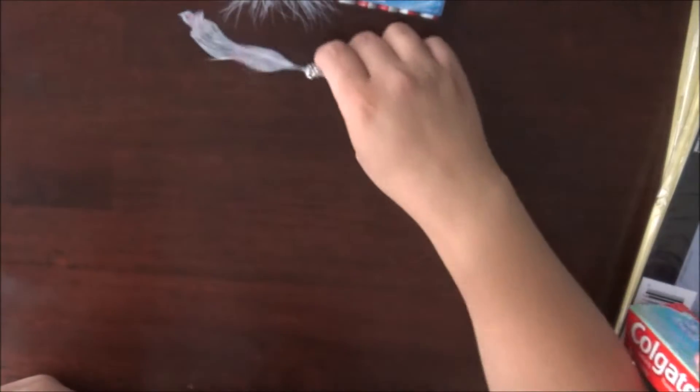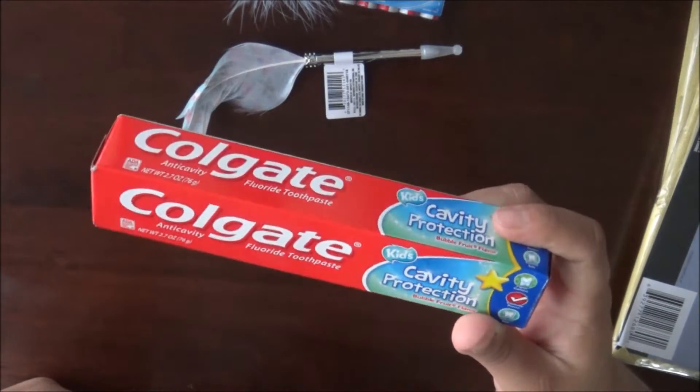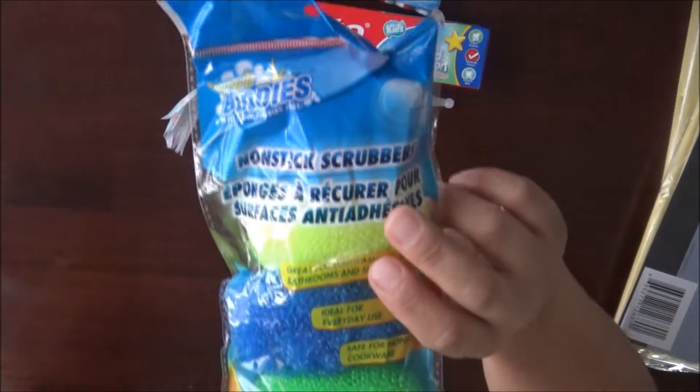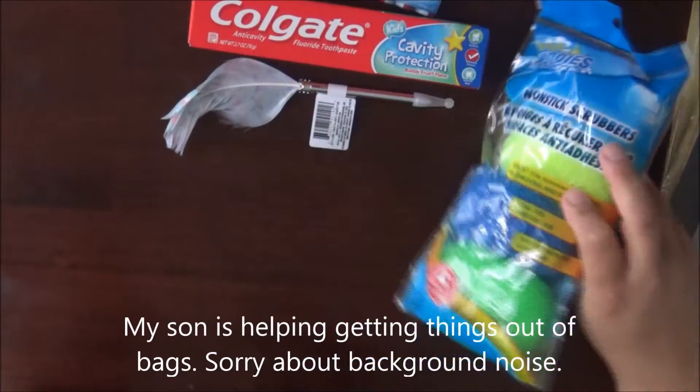I hope the lighting's okay — I'm recording in a different location. I also picked up some toothpaste for my six-year-old. And then I picked up some of these scrubbers for the kitchen. You get four for a dollar.